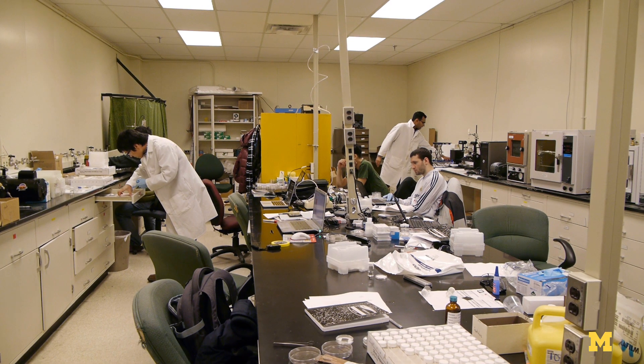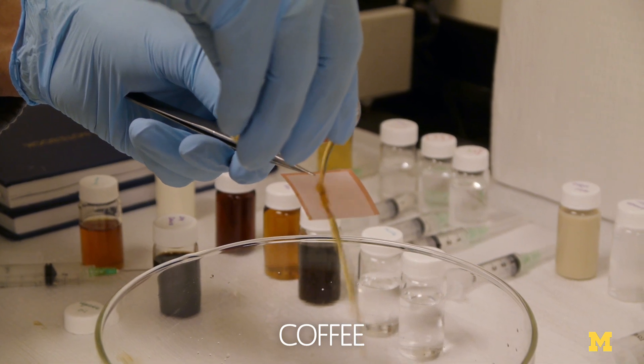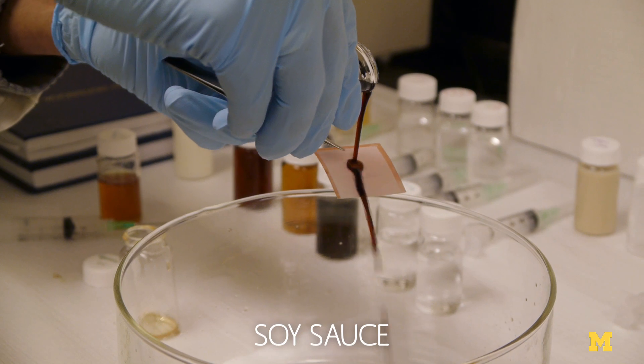I've been working in this area for about five years now, and the first two years I wouldn't have believed that we could actually make coatings like this — where you can repel all these ranges of liquids, especially very low surface tension liquids, like we've been able to do now.